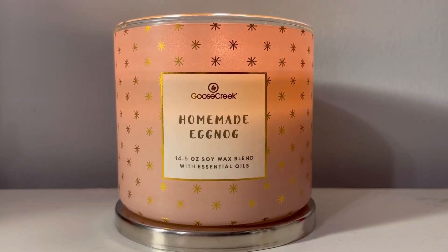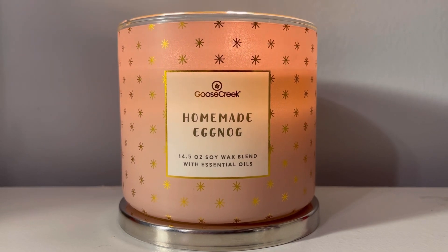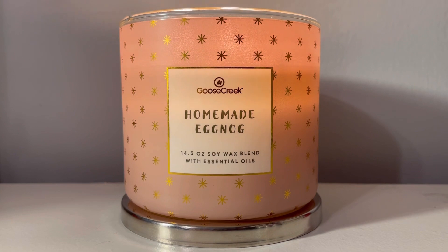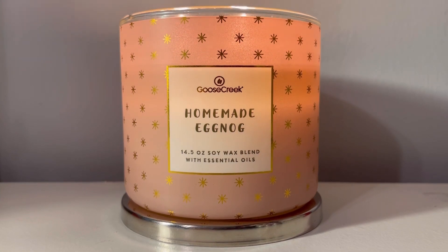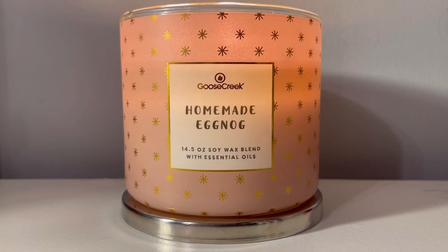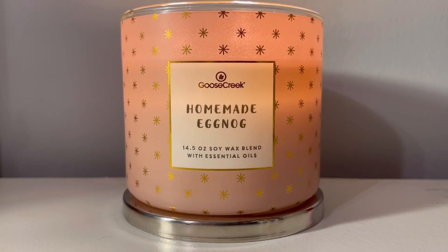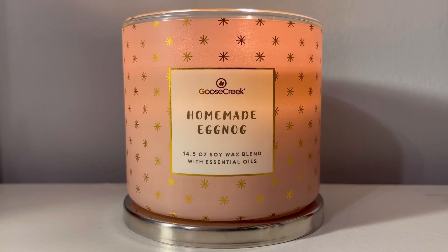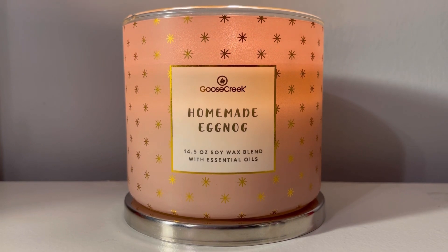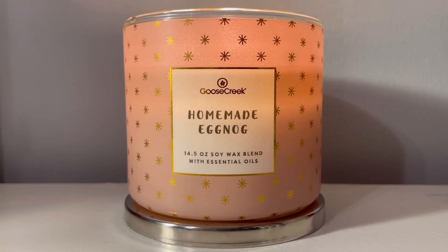Let's talk about the scent. Let me tell you something — whoever made this eggnog, they're not the same person. They're not the same person that made that toffee. Somebody else made this homemade eggnog, but whoever did it, they understood the assignment. This is what an eggnog candle is supposed to smell like. This is so good.